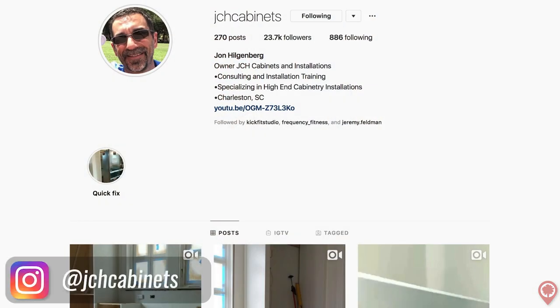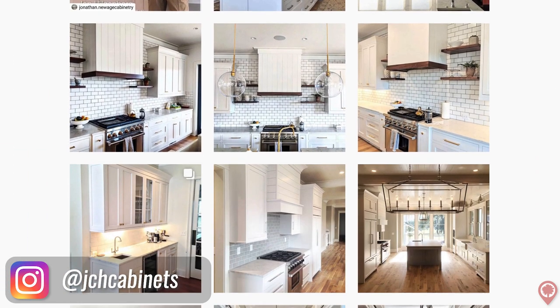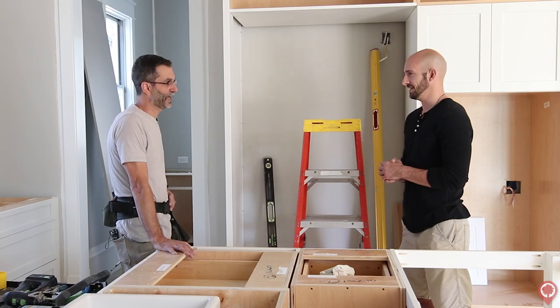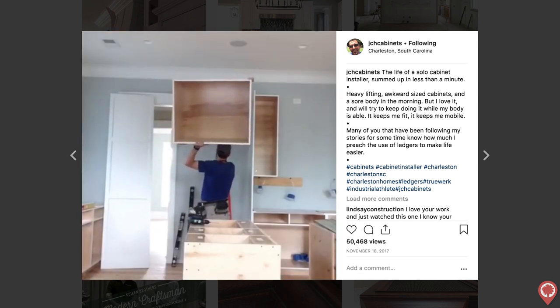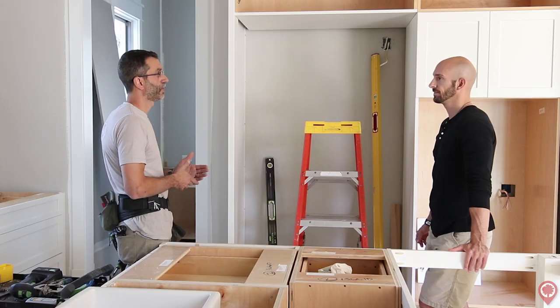I checked out your Instagram before we came over here and you've got a little over 23,000 followers. So there's a lot of people paying attention to what you're doing. How did that happen, and what are you giving people that they're so interested in following you? Really it's day-to-day cabinetry installation tips — just a daily stream of that. A lot of people are learning from it. Lots of messages from apprentices who are excited because they're learning more faster, accelerating their learning curve, becoming more valuable, and able to earn more.